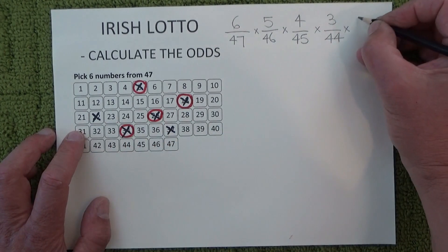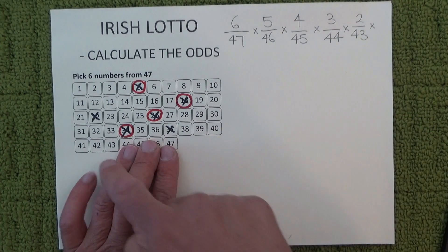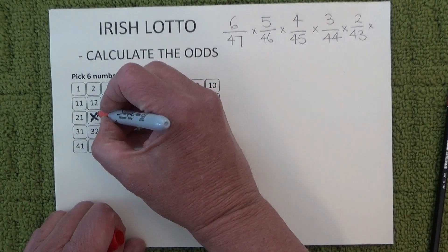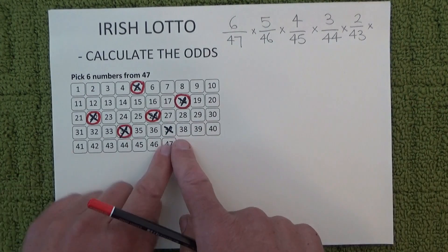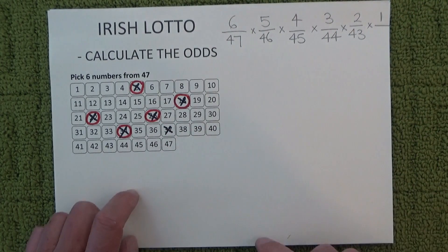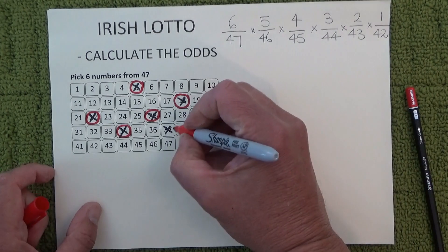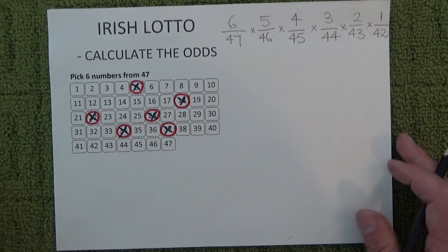When the fifth number is drawn you're left with two chances in 43, because there are 43 numbers left in the barrel and you've got two unmatched numbers. I'll mark off another one. And when the sixth and final number is drawn, you're left with one chance in 42, because there are 42 balls left in the barrel. So you've got one chance in 42 of matching that final ball.